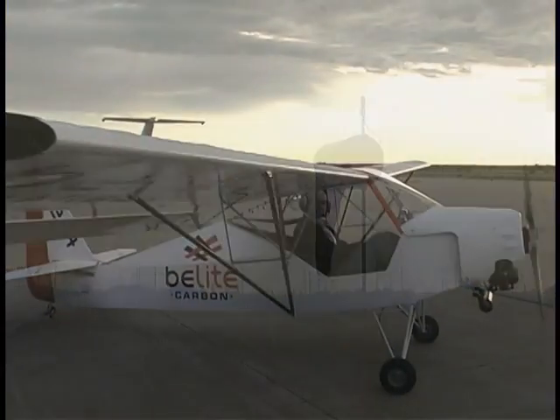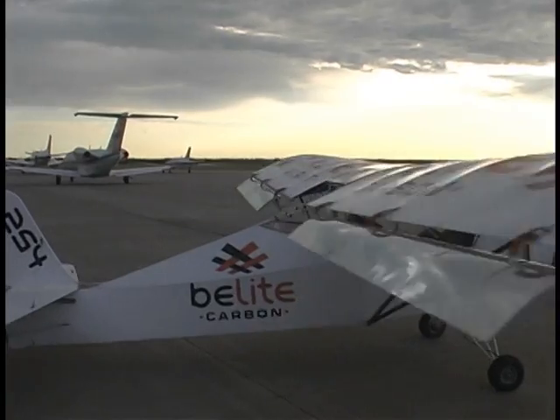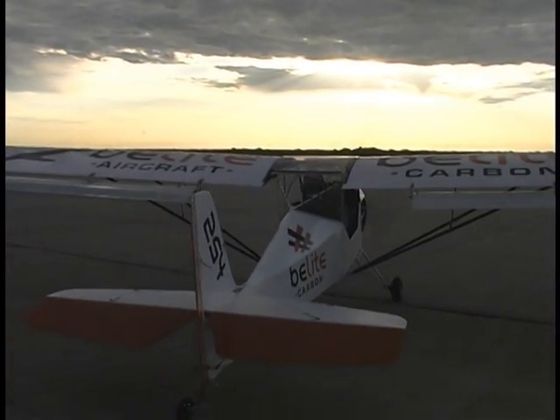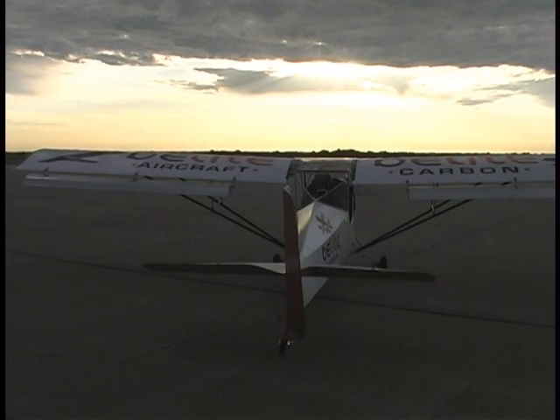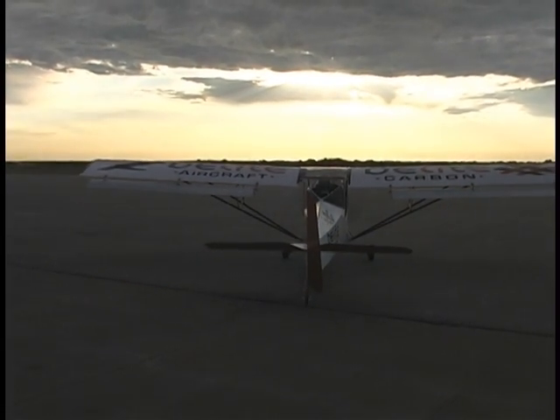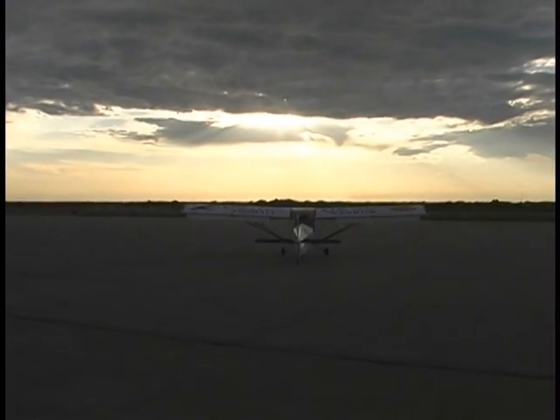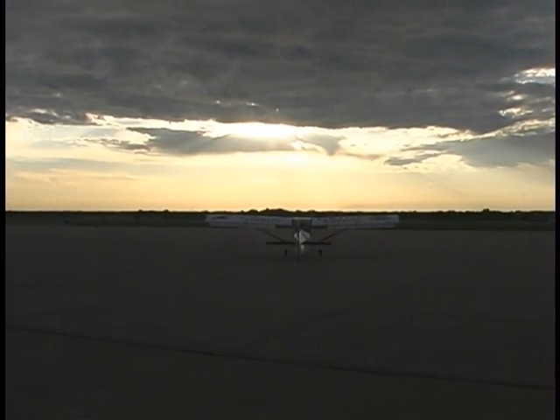It's a crisp early morning with just the hint of a breeze and the promise of CAVU conditions — a perfect day to go flying. And what better way to enjoy the freedom of flight than in an airplane that's affordable to own, easy to maintain, and just plain fun to operate. The Beelight 254 from Beelight Aircraft of Wichita, Kansas.